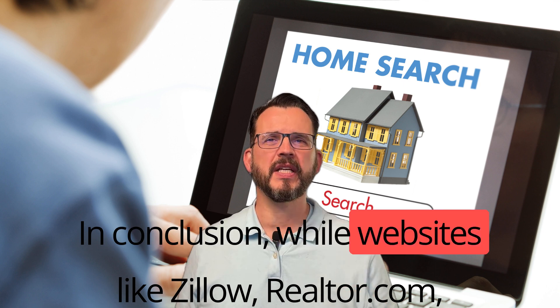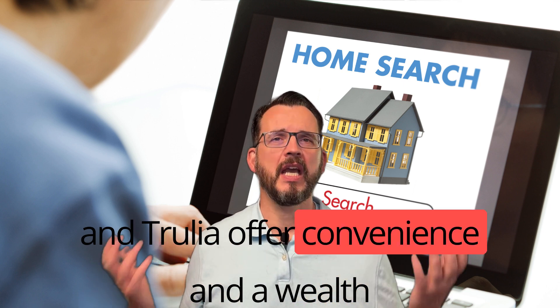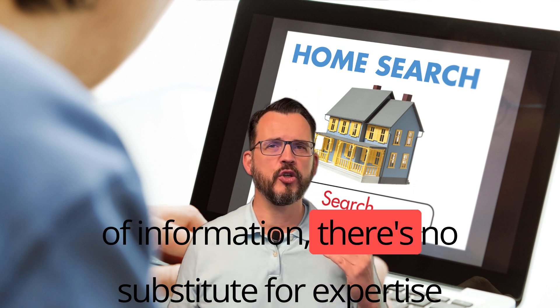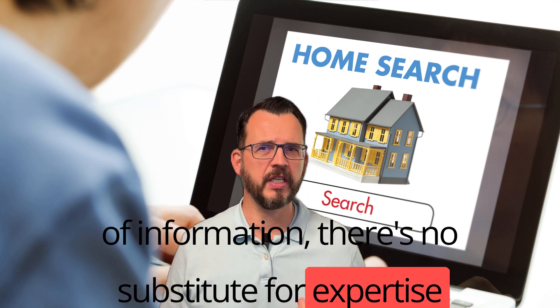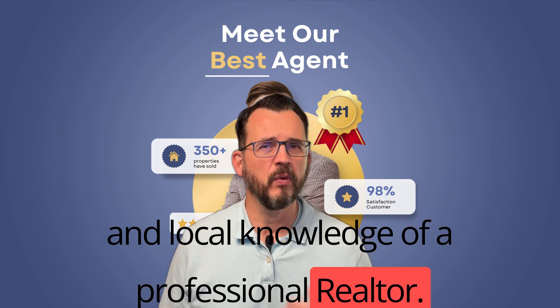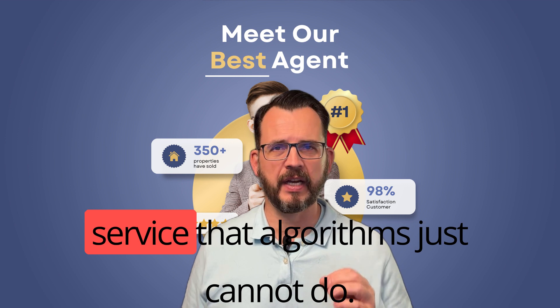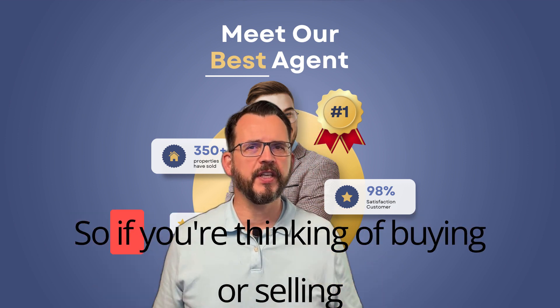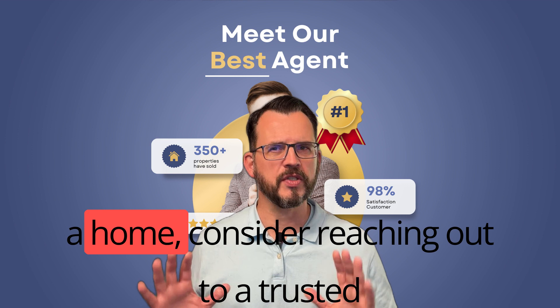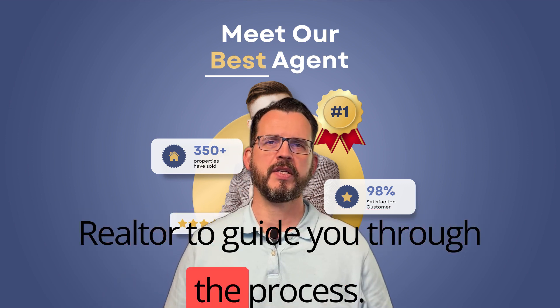In conclusion, while websites like Zillow, Realtor.com, and Trulia offer convenience and a wealth of information, there is no substitute for the expertise and local knowledge of a professional realtor. We can provide insights, advice, and personalized service that algorithms just cannot do. So if you are thinking of buying or selling a home, consider reaching out to a trusted realtor to guide you through the process.